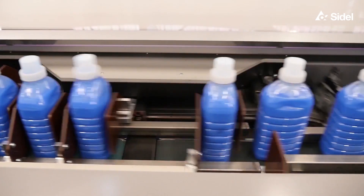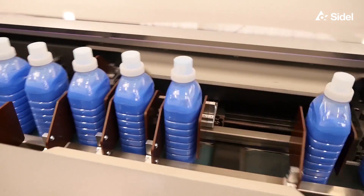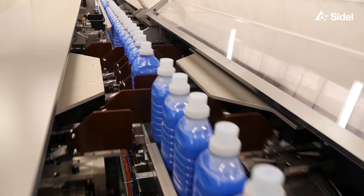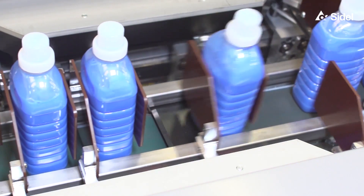This collating module is designed to deliver shaped plastic bottles to the packing machine with the right orientation and pitch, including a 90 degree bottle rotation.